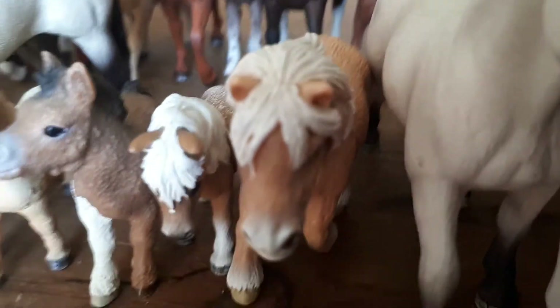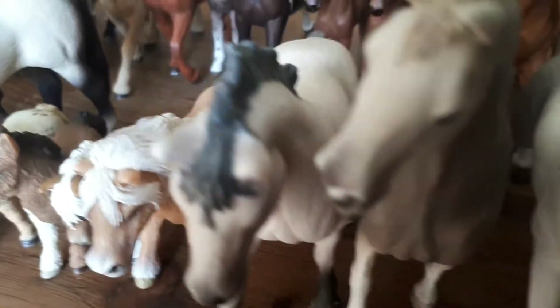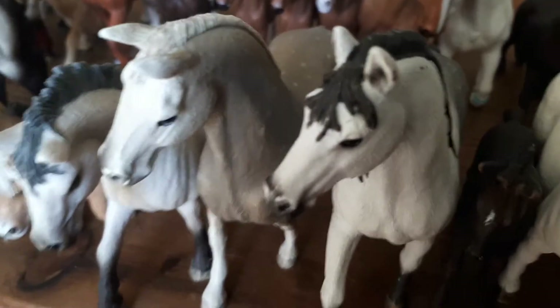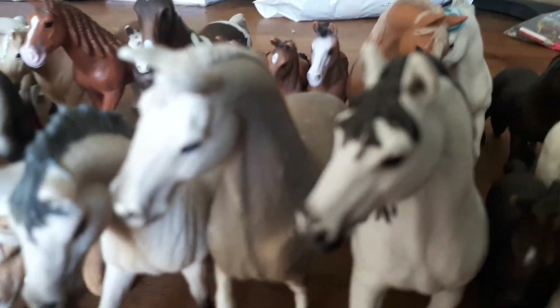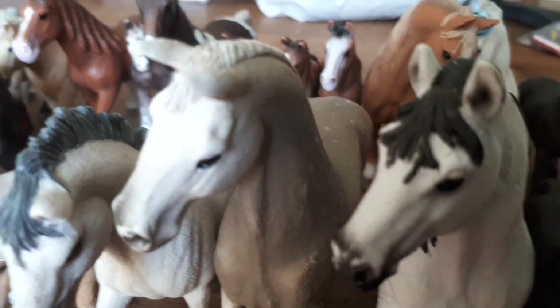This is a Shetland Pony mare — her name is Mia and she is really cute. She's a palomino. Over here is a Camargue stallion and his name is Sunshine. Next to him is a Holsteiner gelding — he is a beautiful dappled grey and his name is Scout.